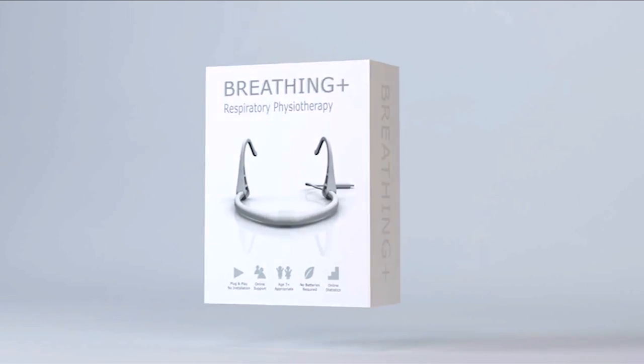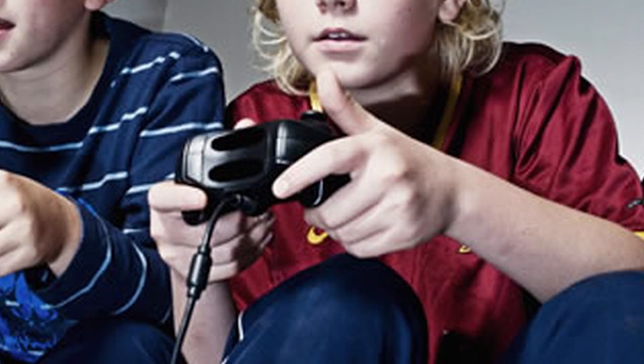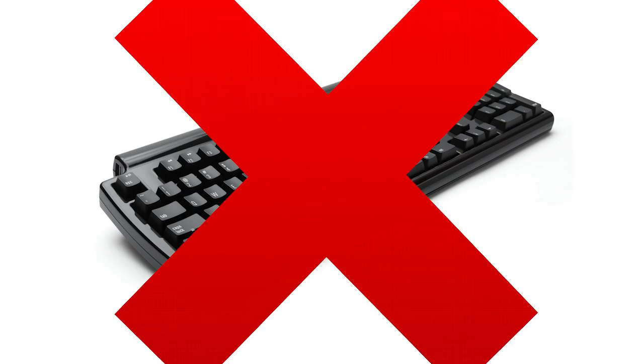Improve breathing with Breathing Games. What I love best is that kids also relax while playing Breathing Games. You know how aggressive regular video games are. And because kids use keyboards less, they improve their posture at the same time.